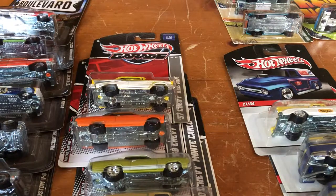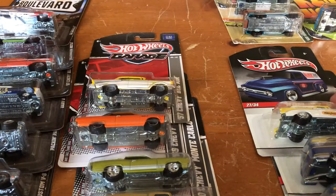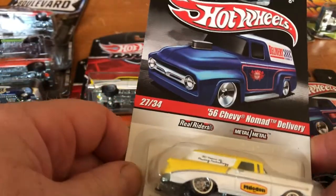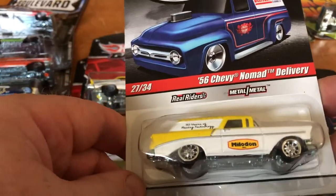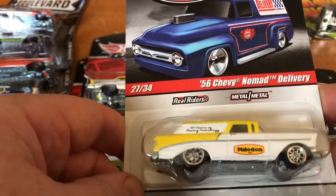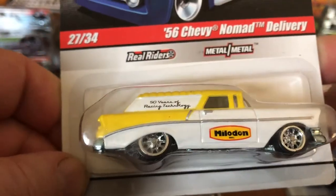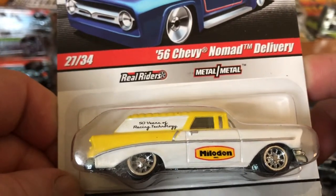Without further waiting, let's get to it. This is not in any particular order, but we're going to do the Delivery Series first. 27 out of 34 pieces — the Melodon with the 56 Chevy Nomad Delivery.